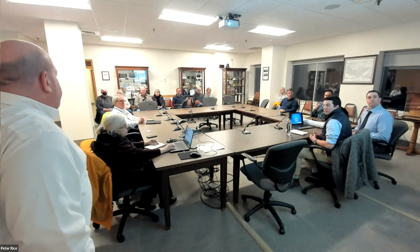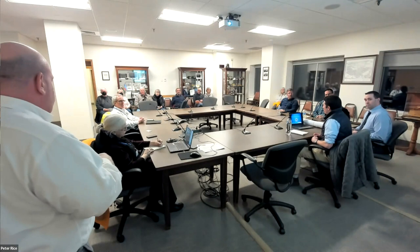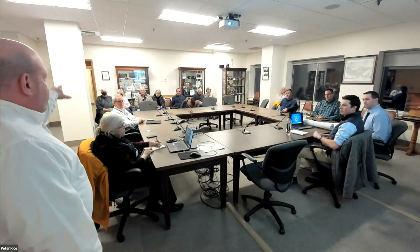Good evening. I'm Dave Deposits. I'm the project manager for the Islington Street project for the City of Portsmouth. All the team members except for the project representative from Underwood are here. He's at home and he'll be able to answer your questions from home. His name is Brad. So just going through the whole project team, I'm going to start on the city side and then we'll work our way around to the contractor.